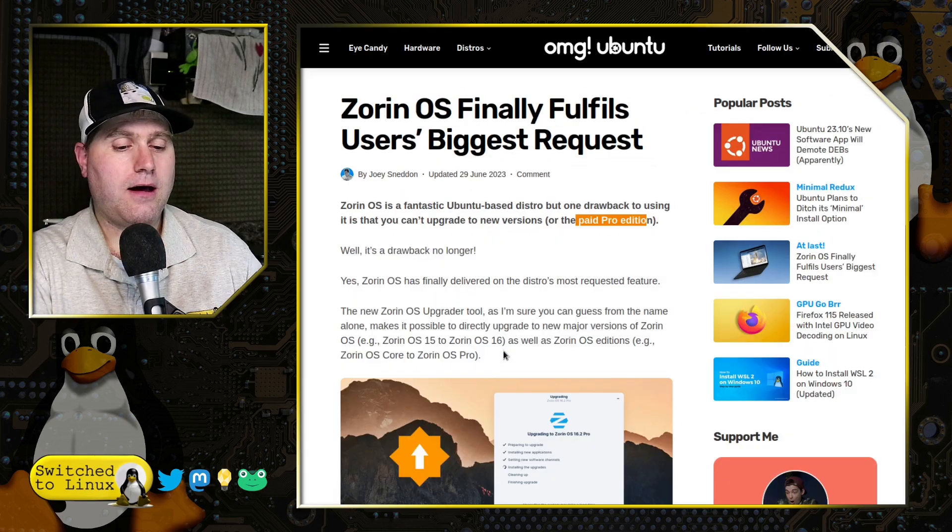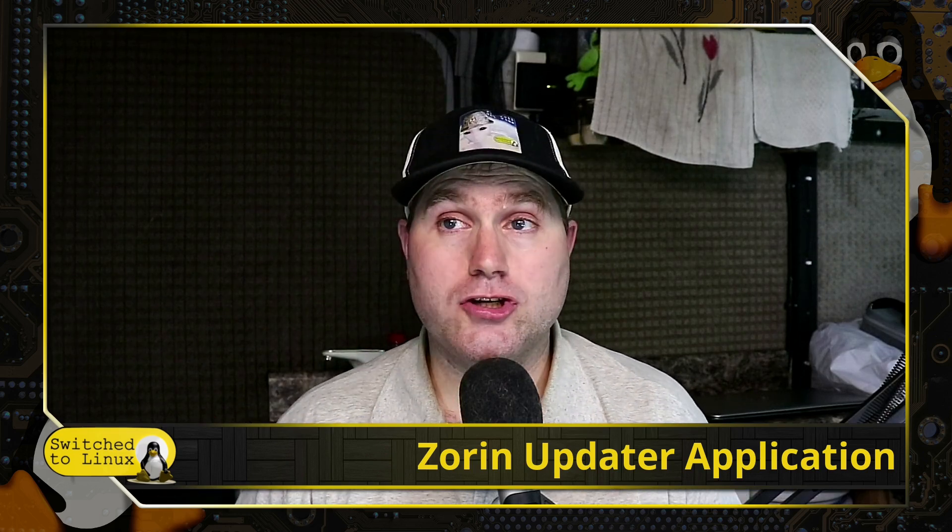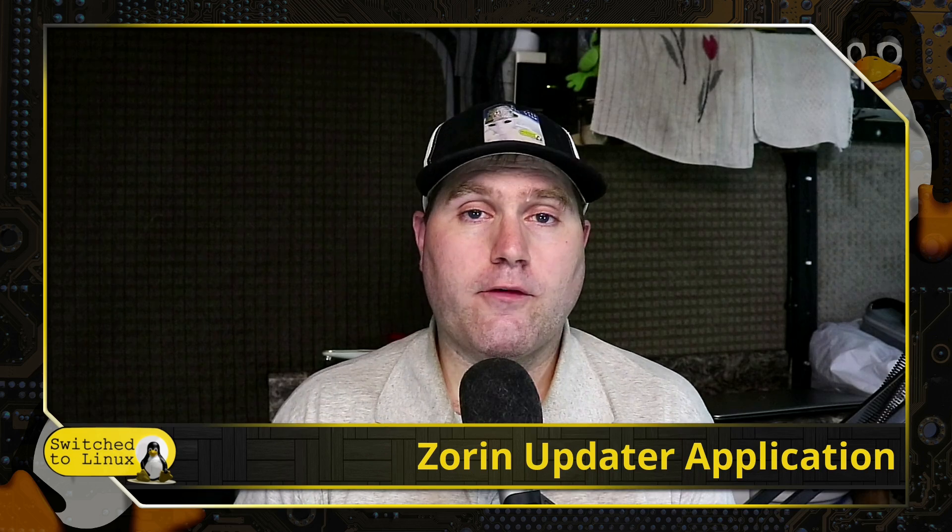That's all we have today on this video. Just as a reminder, I am away from the office this week. I'll be checking in on comments, but I won't be doing as much interaction as I usually do. Stay tuned for a few more of these shorter videos coming down the pipeline.